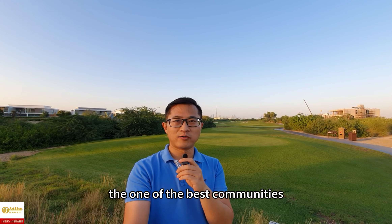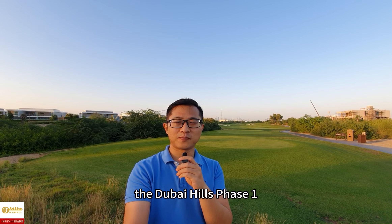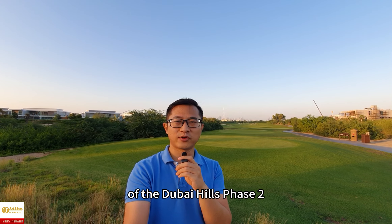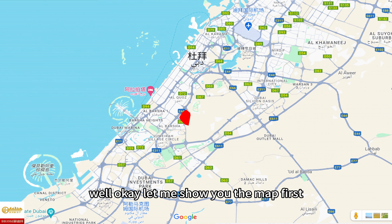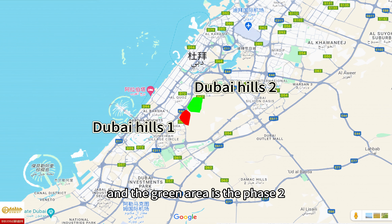In the last episode, I showed you one of the best communities in Dubai — Dubai Hills Phase 1. Right now, I am standing in the golf course of Dubai Hills Phase 2. Let me show you the map first. The red area is the completed Phase 1 of Dubai Hills, and the green area is Phase 2, which is currently under construction.